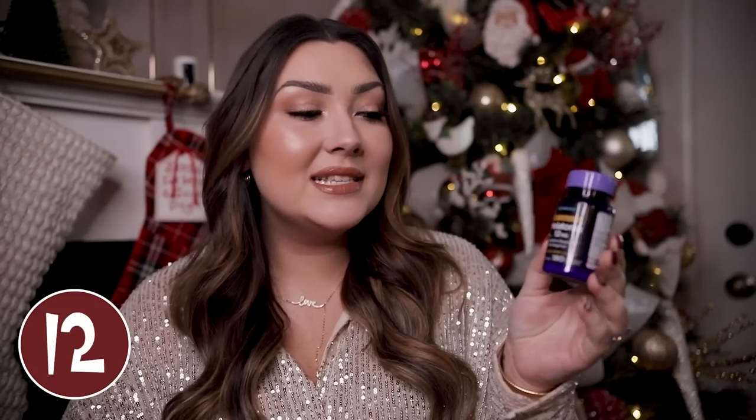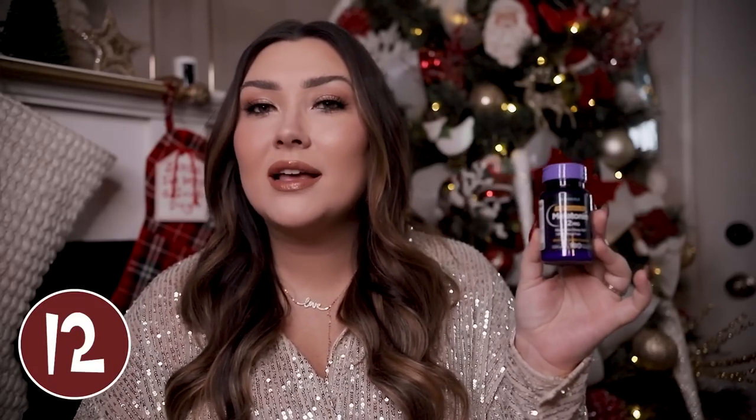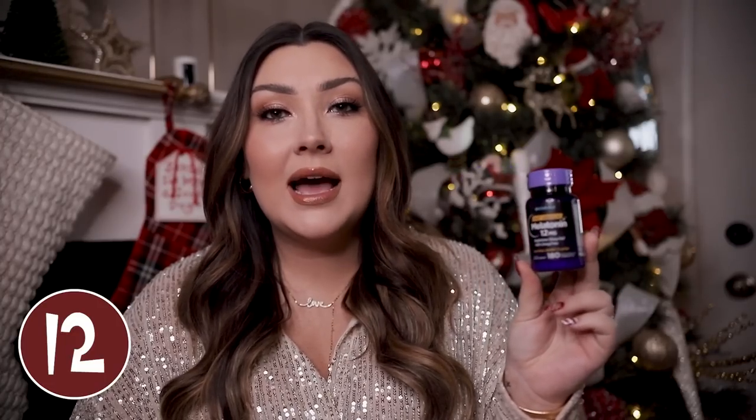A simple bottle of melatonin is a great stocking stuffer for anyone if they don't already use it. If you're ever having a night where you feel like you can't go to sleep, this is going to be a lifesaver. You just chew one tablet and within about 15 minutes you really start to feel your body relax and drift off to sleep. This bottle is 12 milligrams with 180 tablets, so it's going to last a really long time.